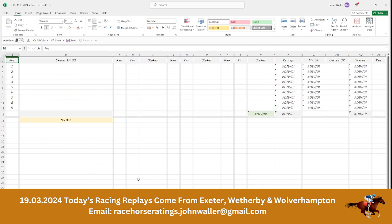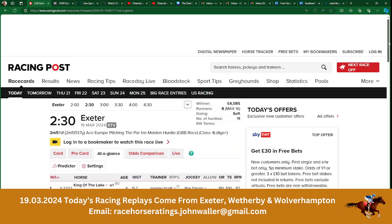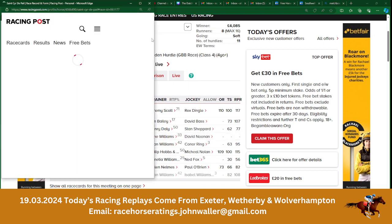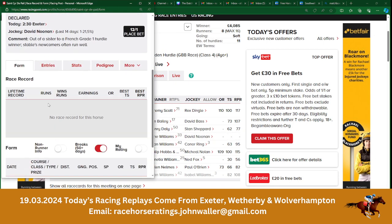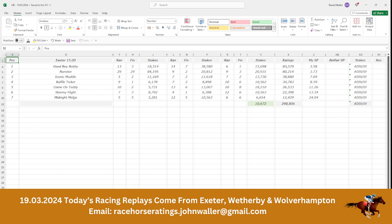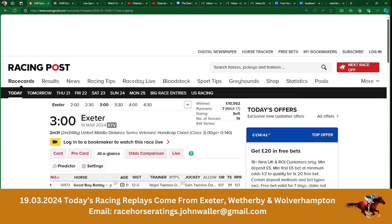Now we're moving to the 2:30. There's horses in this race. In the 2:30, you'll see here that there is a runner that hasn't seen a racecourse before — no race record for this horse. And that means it doesn't have a rating. So we can't have a bet in the race. We just put a line through that and we move on to the next race, which is going to be the 3 o'clock from Exeter.